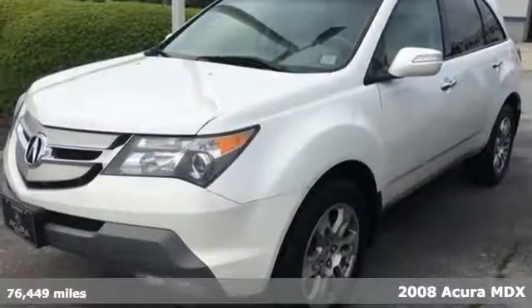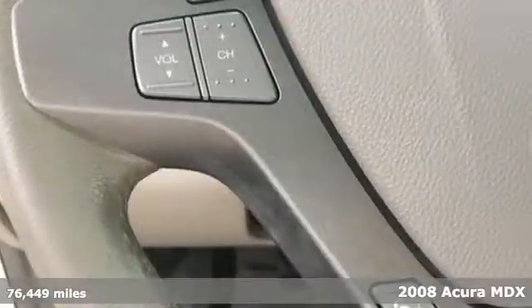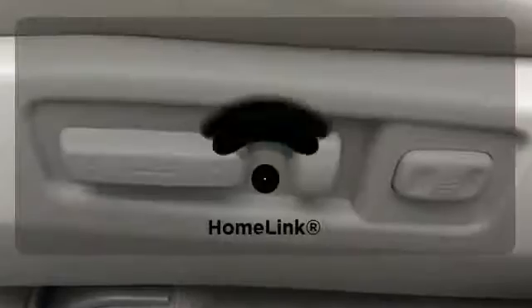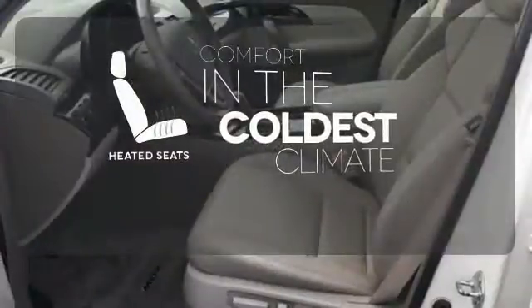Here's a 2008 Acura MDX. It comes loaded with standard features, including satellite radio, leather seats, one touch power sunroof, a rear lift gate door, and automatic climate control. Doors open and your path is well lit with Homelink. The heated seats keep you comfortable no matter how cold it is.